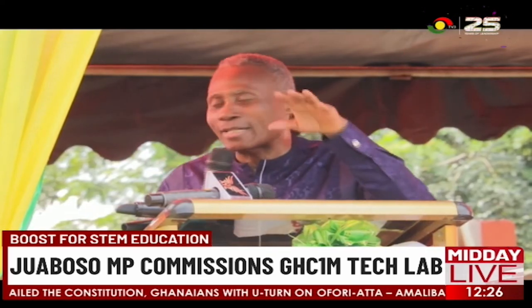The partners have meanwhile urged other communities to take advantage of the opportunity and have their children educated in STEM.